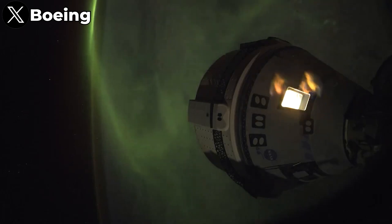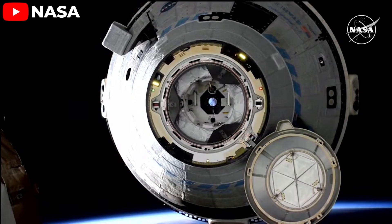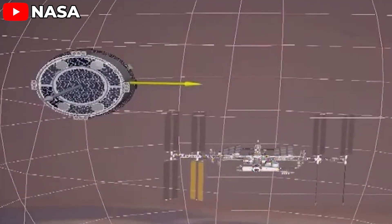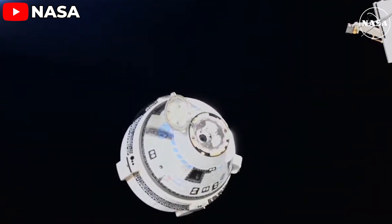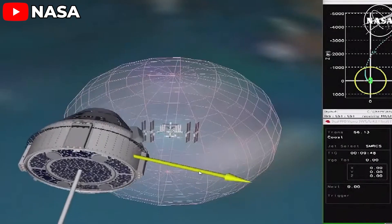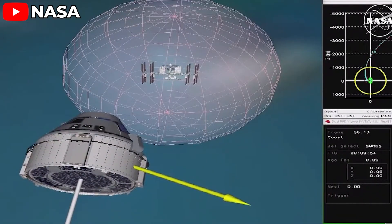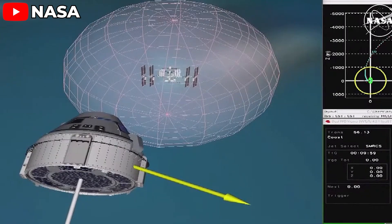After years of delays and setbacks, Boeing's Starliner spacecraft has finally completed its critical test flight to the International Space Station. On the evening of Friday, September 6th, Starliner departed from the ISS without a crew on board. As scheduled, Starliner undocked from the ISS at 6:04 p.m. EDT, beginning its tense journey back to Earth.